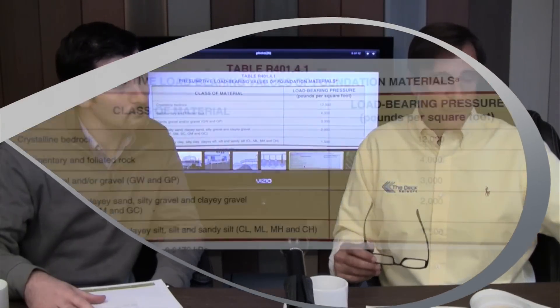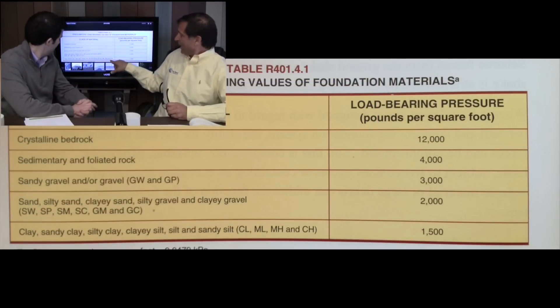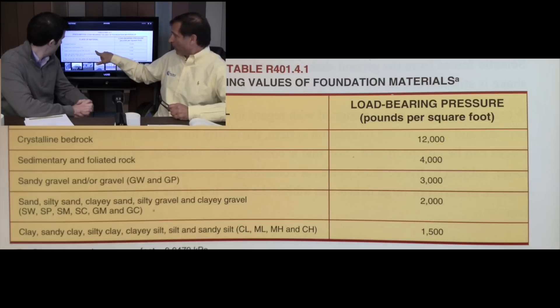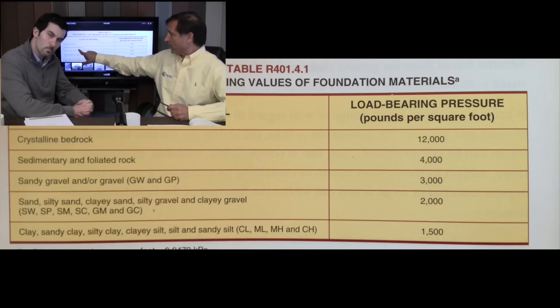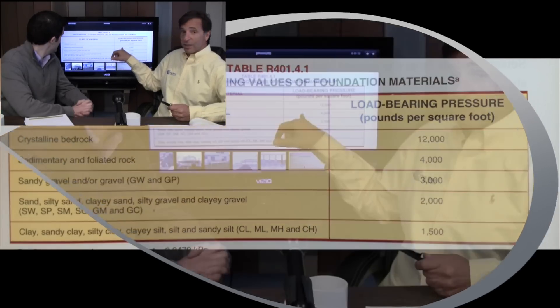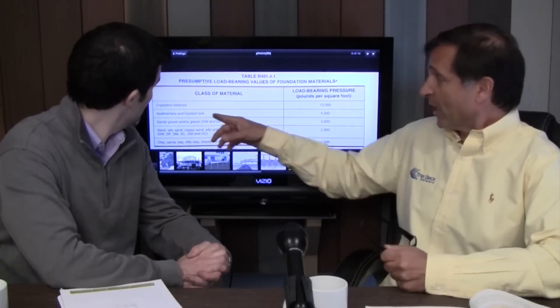And then how strong does it need to be? If you have clay or sandy clay, it's going to be 1,500 load-bearing pounds per square foot. Add a little gravel and it's up to 2,000; a lot more gravel goes to 3,000. Sedimentary rock and foliated rock is 4,000 pounds. And if you have crystalline bedrock, which would be a great footing, it's 12,000 pounds. You really wouldn't have to put much of a footing if you had crystalline bedrock.